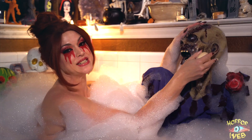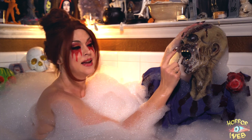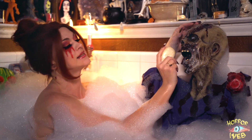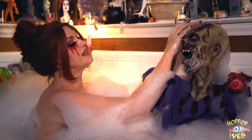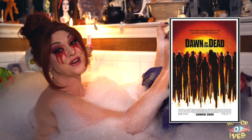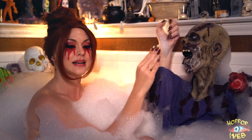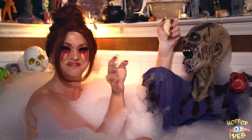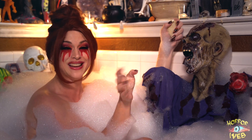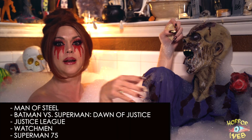Army of the Dead was directed by Zack Snyder and co-written by Zack Snyder and Shea Hatton. Zack Snyder made his directorial film debut in 2004 with his remake of Dawn of the Dead. He has a lot of other movies he's really well-known for — they're all comic book movies — and I'm just going to have the editor list those right here.